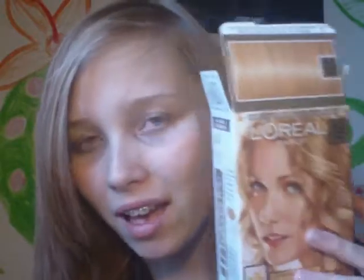Hey everyone, I'm doing a quick video. This is how my hair has come out. I'm not too sure whether there's much of a difference. This is the box and it says that I should come out that colour.